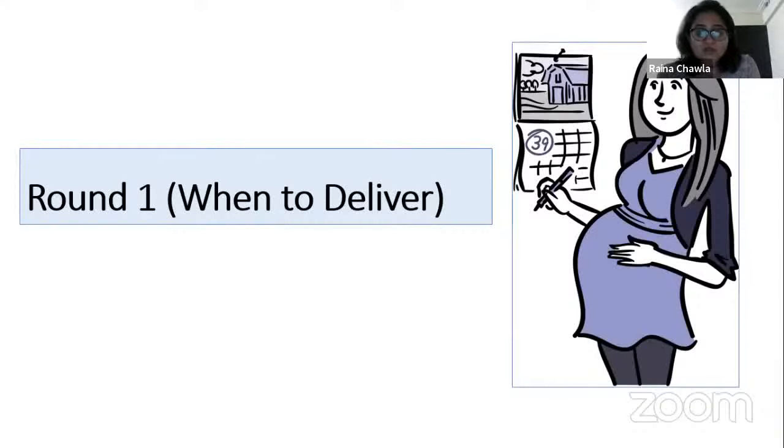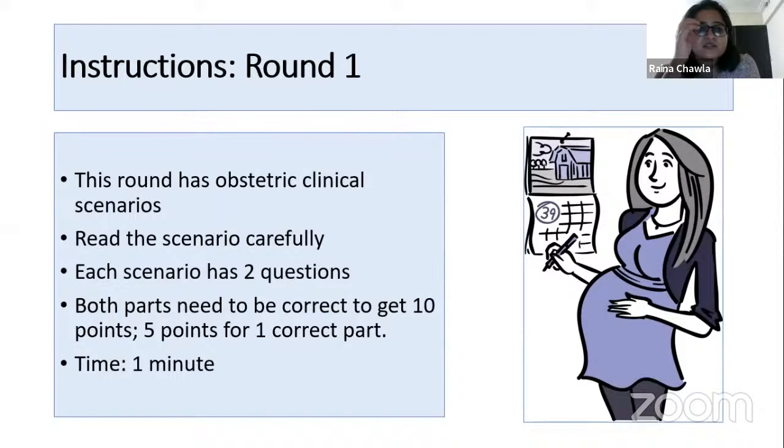This round is based on when will we deliver this patient depending on the clinical scenario. Team one, are you ready? Okay, Vaishnavi, this question goes to you. Instructions: this round has obstetric clinical scenarios. Read the scenario carefully. Each scenario has two questions. Both parts need to be correct to get 10 points, but five points for one correct part.